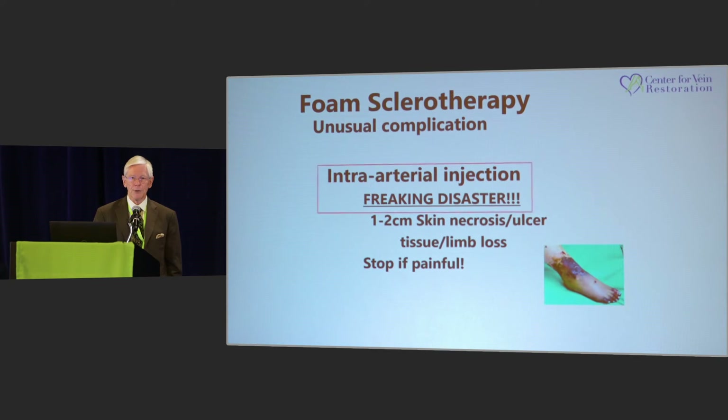Intra-arterial injection is a flat-out disaster. Do whatever you can to avoid that, because I can't defend you if you get an intra-arterial injection.